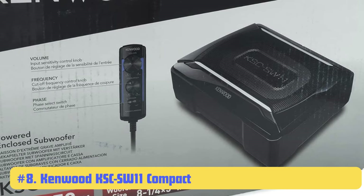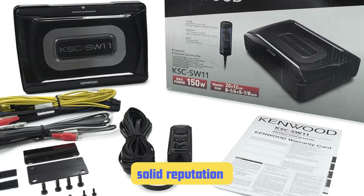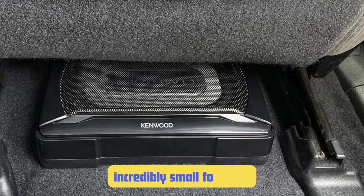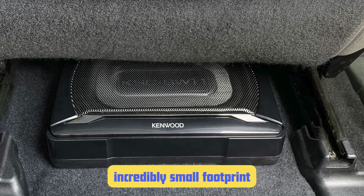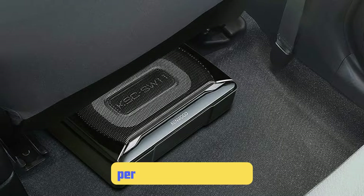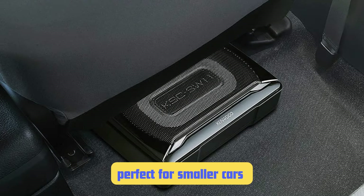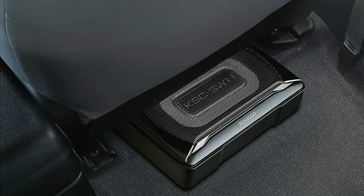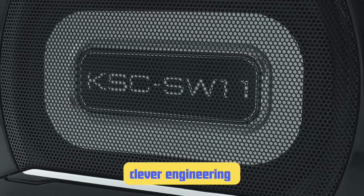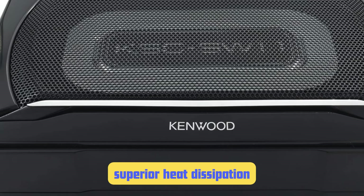Number 8: Kenwood KSC-SW11 Compact Powered Enclosed Subwoofer. Kenwood has a solid reputation in the car audio world, and this compact sub lives up to the brand's name. What sets the KSC-SW11 apart is its incredibly small footprint — at just 11 inches wide and less than 3 inches tall, it's one of the most compact subs I've ever installed, perfect for smaller cars or those who don't want to sacrifice much cargo space. Despite its small size, it packs a surprising punch. Kenwood has done some clever engineering with the 150-watt amplifier to maximize output, and the aluminum enclosure helps with superior heat dissipation.